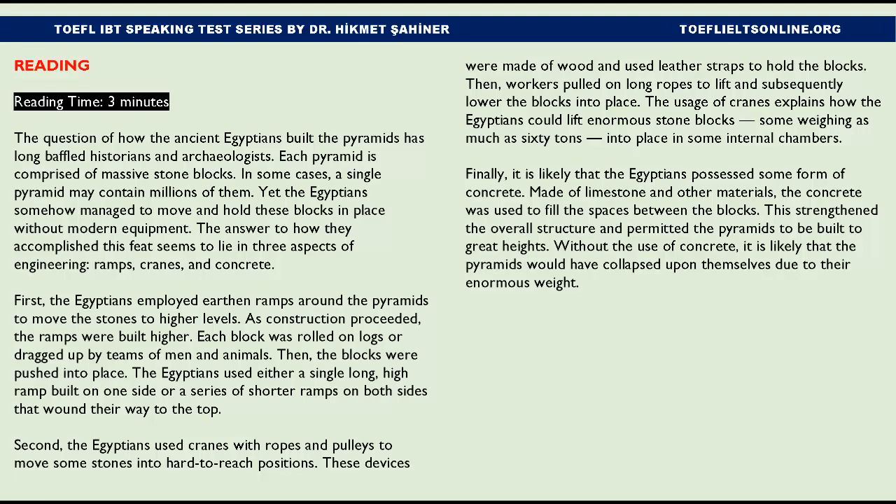Some blocks weighed as much as 60 tons and needed to be placed in internal chambers. Finally, it is likely that the Egyptians possessed some form of concrete made of limestone and other materials. The concrete was used to fill the spaces between the blocks, which strengthened the overall structure and permitted the pyramids to be built to great heights.